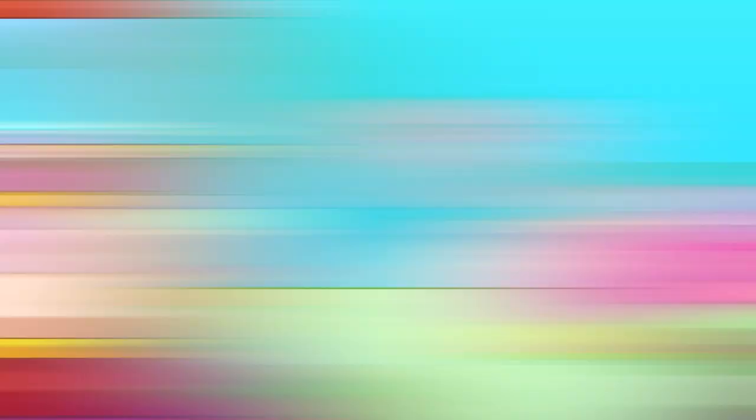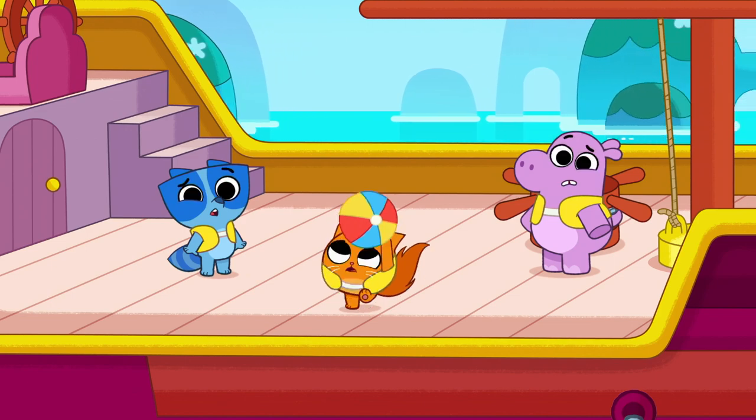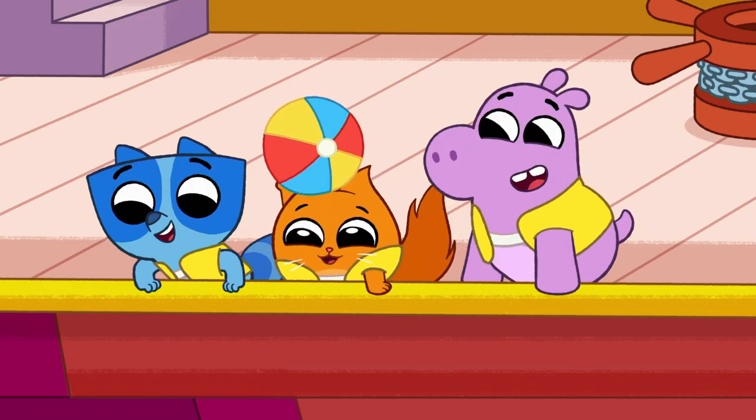Ready for another? Oh look! Some whales want to play! Do you know what color the whales are? They're blue! Did you get it right? It's a whale! I think he wants to play!